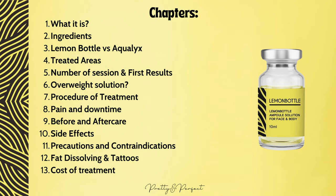In this episode we cover: What is Lemon Bottle and what does it do? What are the ingredients of Lemon Bottle? How is it different from other fat dissolvers like Aqualix? Which areas can be treated? How many sessions do I need, when can I expect results, and are they permanent? Does Lemon Bottle fix overweight? Do I still need to exercise? What does the treatment procedure look like and how long does it take? Does it hurt and what about recovery time? How to prepare and what is the aftercare? What are the potential side effects? Precautions and contraindications — who is not suitable? Will tattoos affect the treatment? And how much does it cost in Scotland?